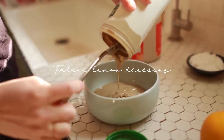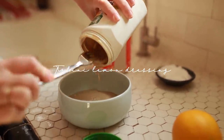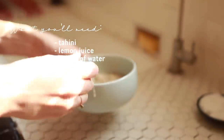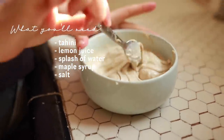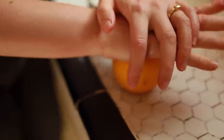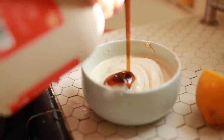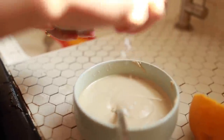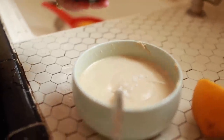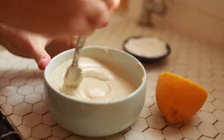This is a tahini lemon dressing that I use as a base — you can add lots of stuff to it. Depending on the brand of tahini you're using, you'll want to add a little bit of water at a time and stir with a fork or whisk to get the right consistency. I'm adding lots of lemon juice as well as a little bit of maple syrup for sweetener. You can also use agave nectar, add garlic powder, fresh dill, other fresh herbs, or Dijon mustard.